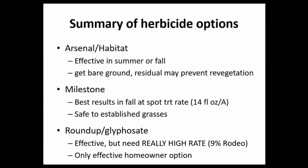We've been doing research for over six years. The active ingredient imazapyr — found in Arsenal and Habitat — has been our most effective herbicide, effective when applied in summer or through fall. The downside is that it results in bare ground for one year after application because of its residual activity, which will likely impact revegetation procedures.